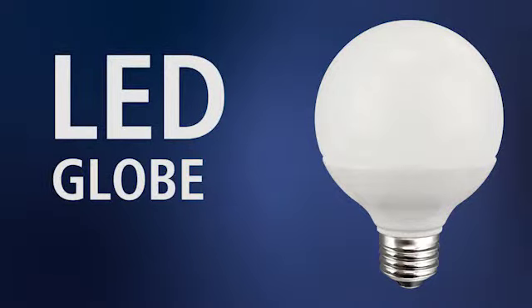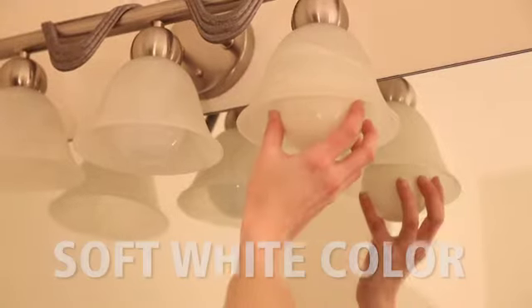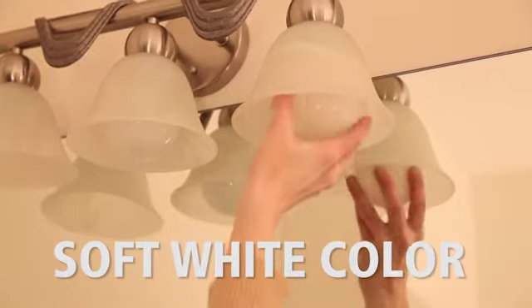The Great Value LED Globe is perfect for bathroom vanities or pendant lights. It produces the same soft white color of a traditional incandescent bulb.